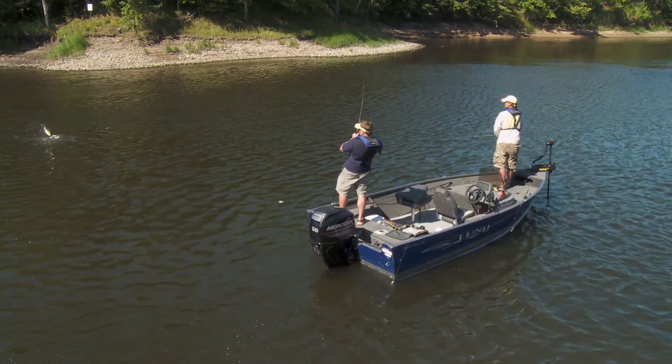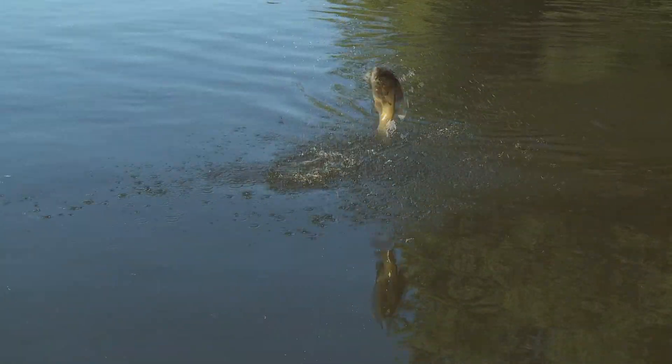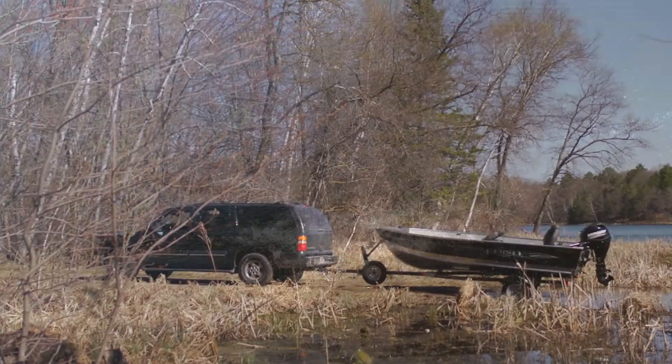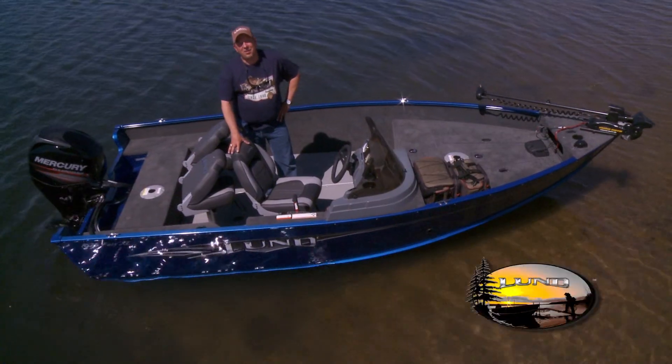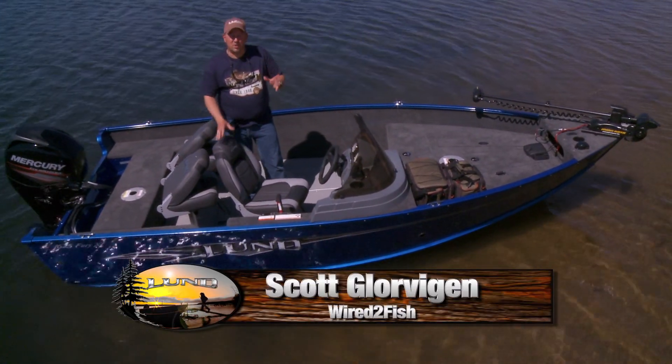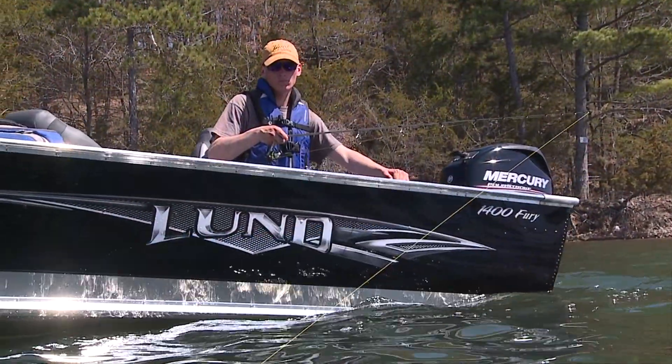The feature-rich, wallet-friendly Lund Fury and Fury XL are loaded with fish-catching features, yet compact and lightweight for hard-to-reach, remote launch sites. The area I live in for fishing is loaded with lakes and rivers of all sizes, and some of the best lie well off the beaten path.